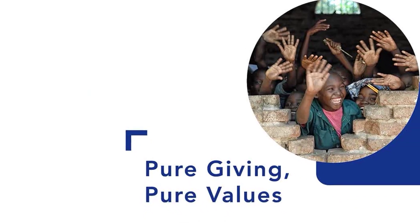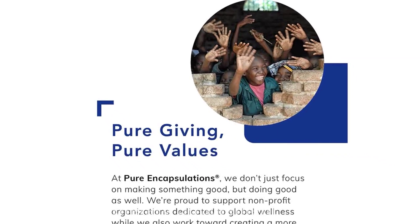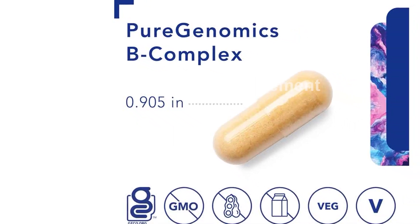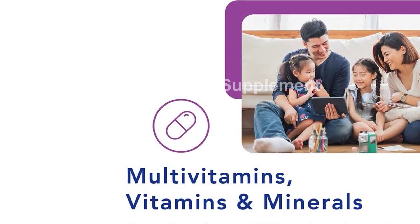As with all Pure Encapsulations products, the Pure Genomics B Complex is made with purity in mind. It is free from common allergens, artificial or unnecessary ingredients, and GMOs, ensuring that you receive only the highest quality and most effective supplement possible.